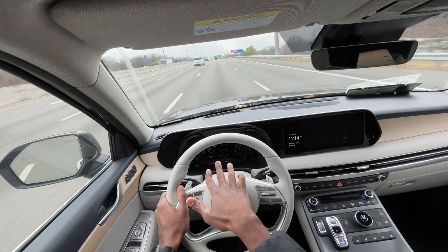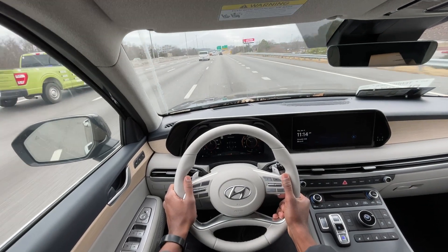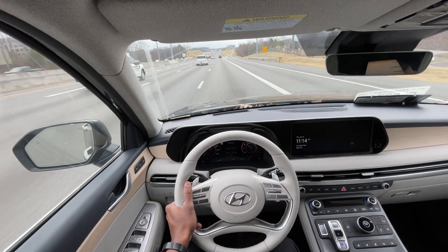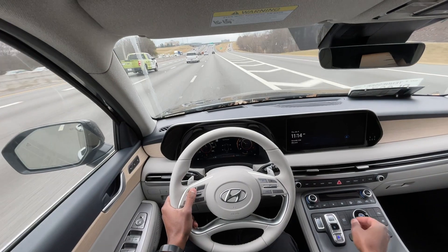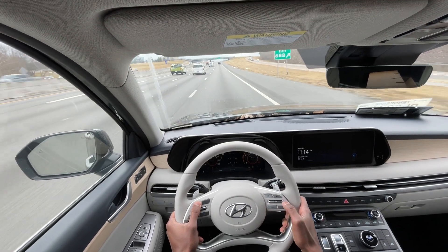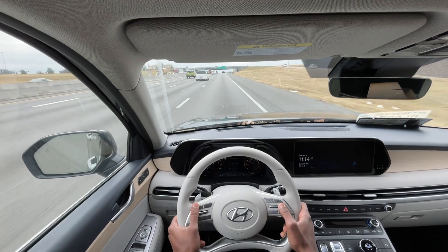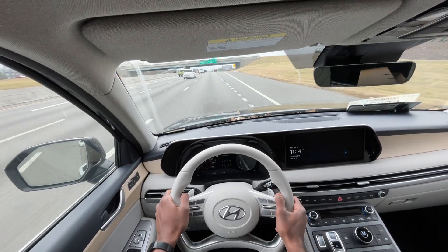I love those blind spot — I'm not sure how to describe it, but they're not actual mirrors; you just get that screen there showing you what's beside you. Always helpful. And we do get that Smart Cruise again, so we can toggle that on and have the whole system going if we choose. Pretty impressive there.